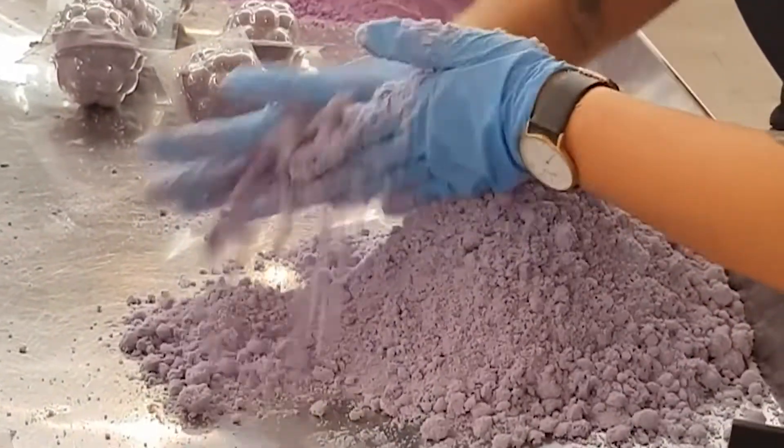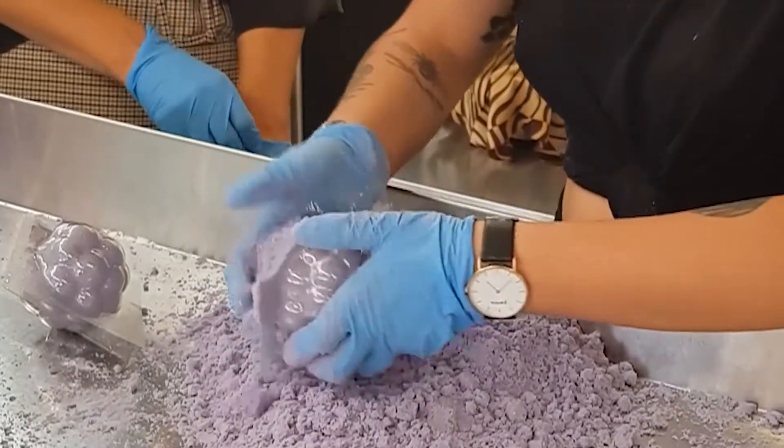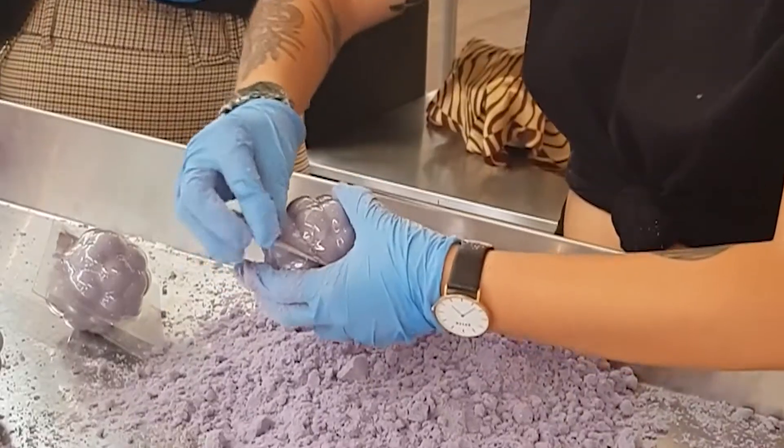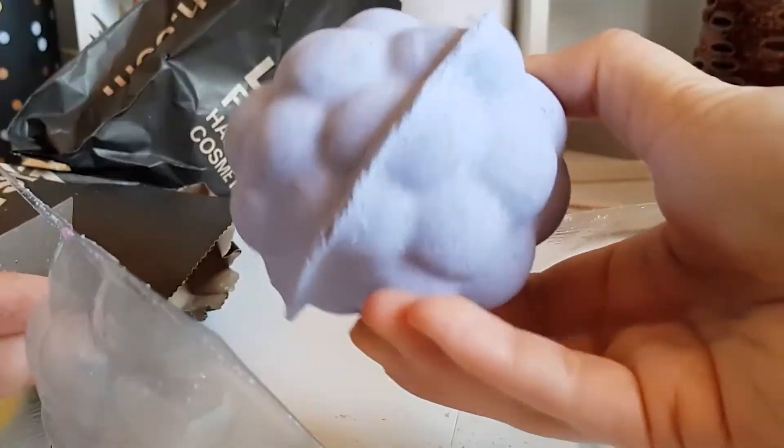All the ingredients get mixed together and then you put it into a mould. Press the two halves of the mould together — not too hard — and then wait 24 hours. Then you can take the mould apart and you have your bath bomb.